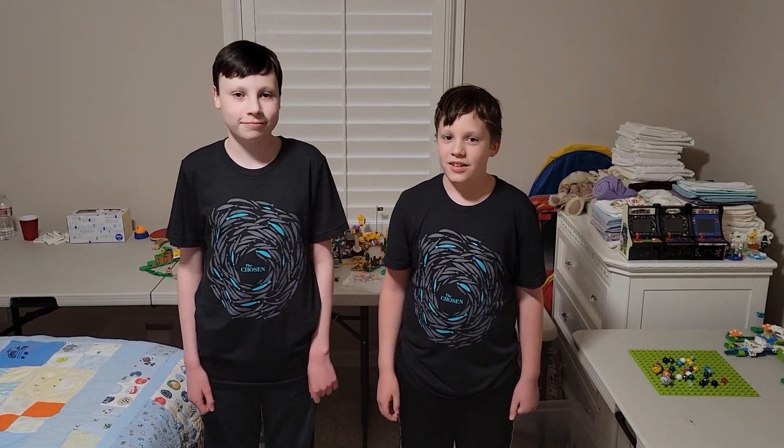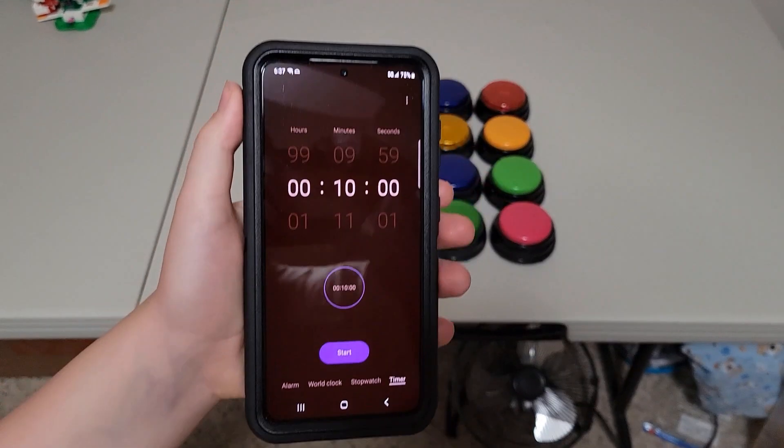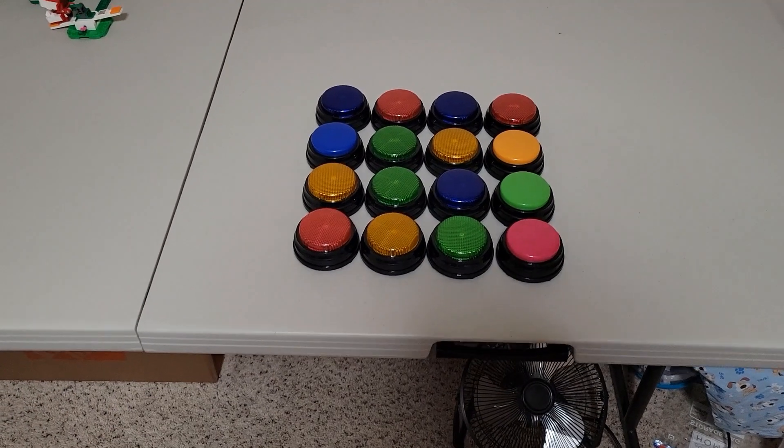So are you ready? Yes. Alright, I'm going to hit start on the 10 minutes right when he hits his first button.